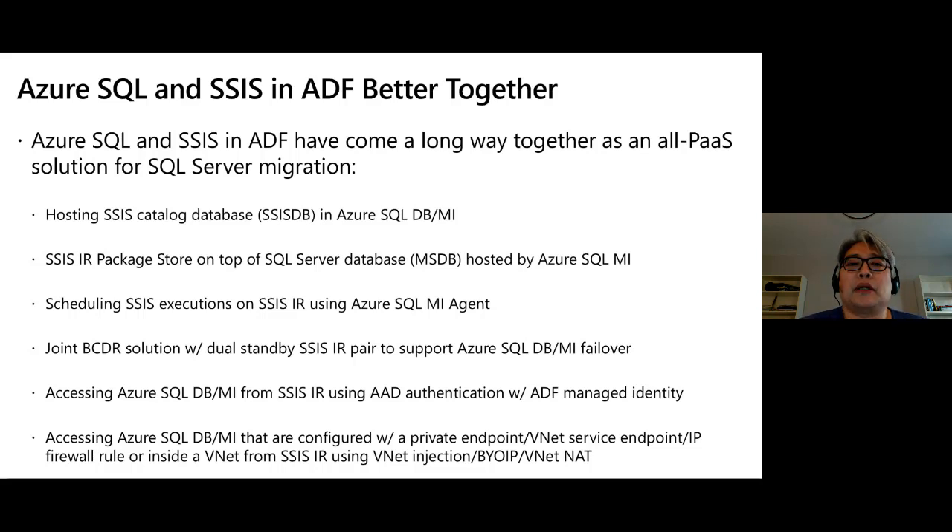We also introduced a new package management layer called the SSIS Integration Runtime Package Store, which allows you to manage packages not stored in SSISDB. This helps with the legacy package deployment model where you store packages in a SQL Server database, MSDB, or in the file system. In this case, MSDB can also be hosted in Azure SQL Managed Instance.